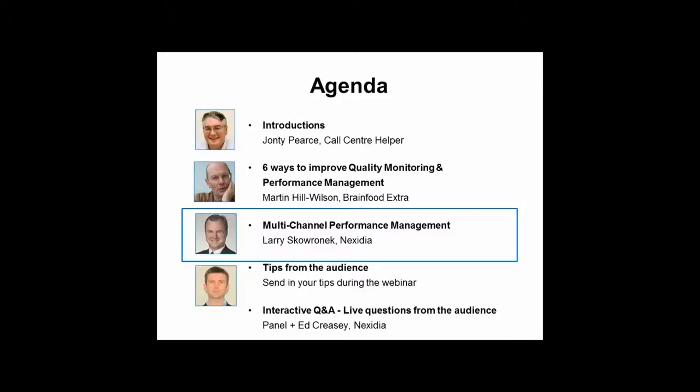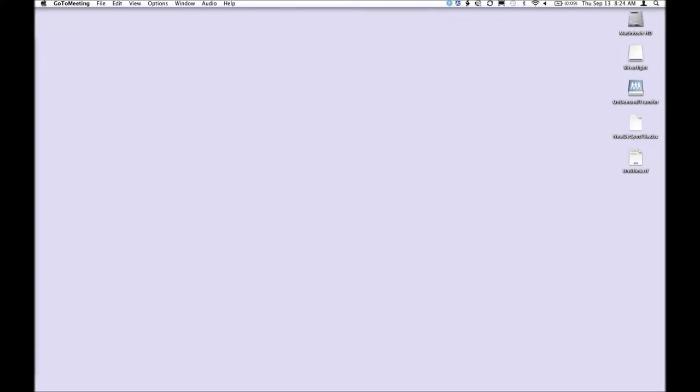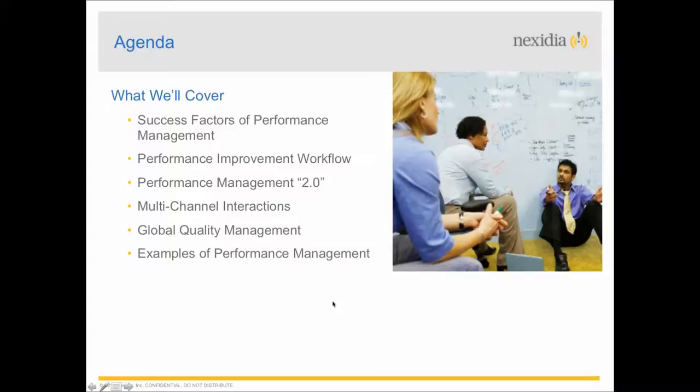The baton is handed across to Larry Skowronek from Nexidia, who will talk about multi-channel performance management. Larry is asked to put his slides on screen and take the audience through his presentation.